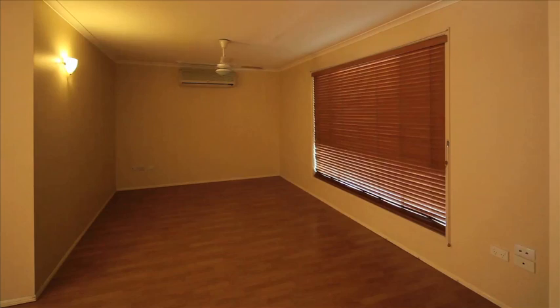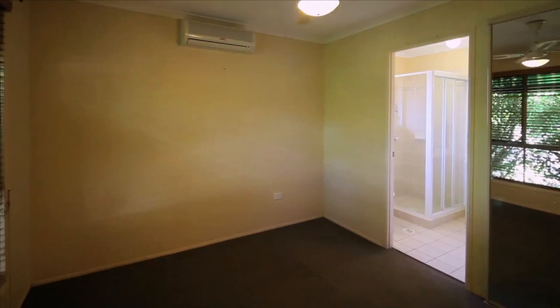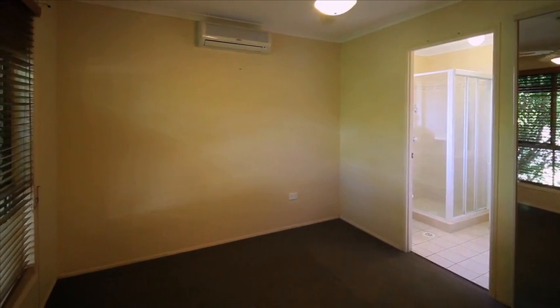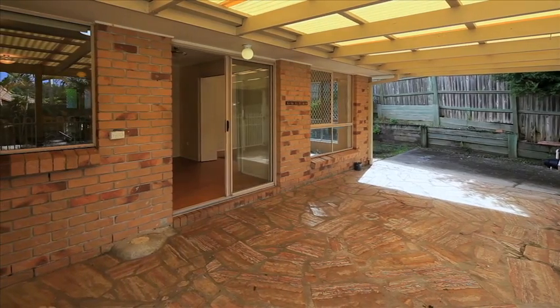68 Crusader Way Narang, a family home offering separate living and dining areas on a fully fenced and secure block. This property features a large open-plan kitchen overlooking the covered al fresco area and in-ground pool.